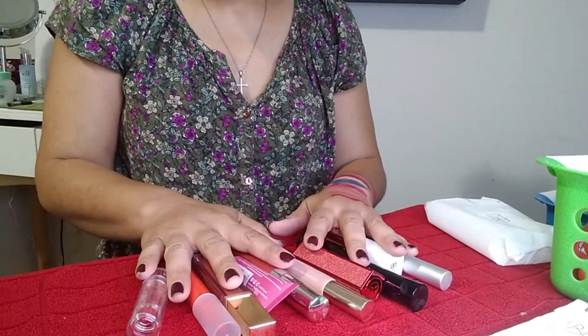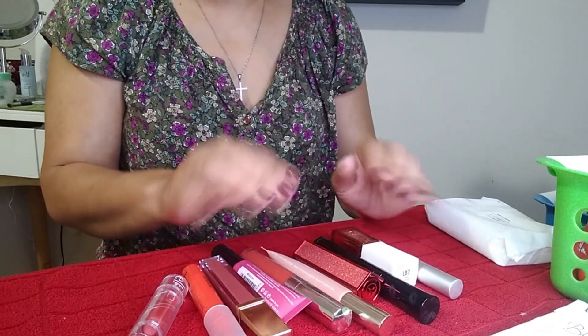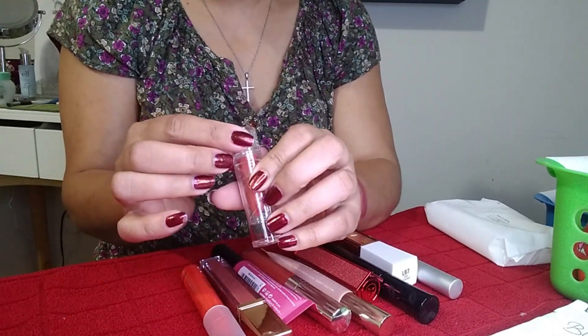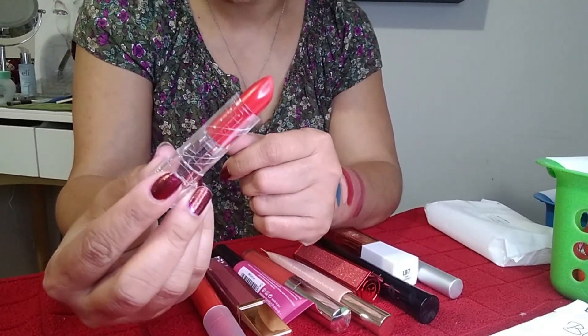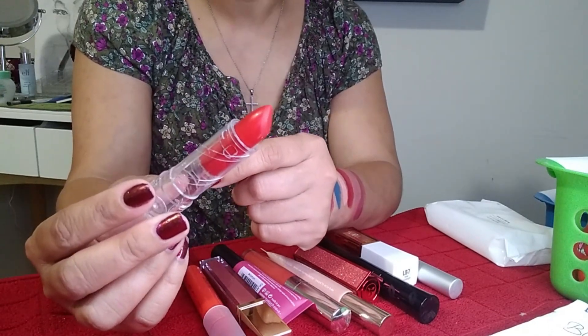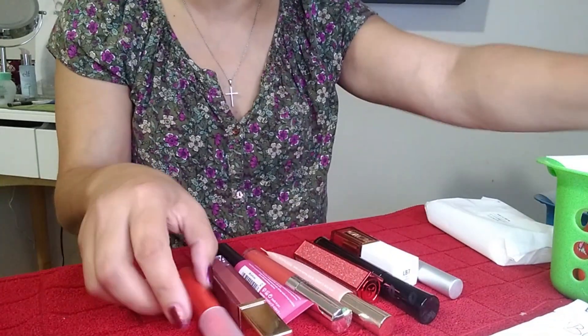Now some random lip products — brands where I only have one. Some came out of BoxyCharm boxes. This one is from Elf: the Satin Lipstick in Pepper. It's a really beautiful red. You guys know how I feel about bullets, but this one is so smooth, so pigmented, so comfortable, and very long wearing. It lasts all day. Keeping that one.